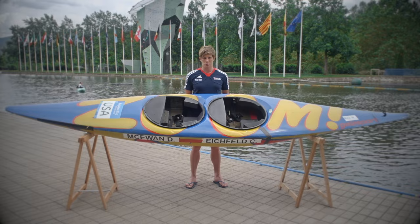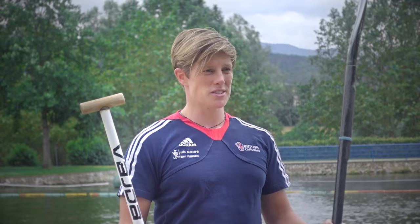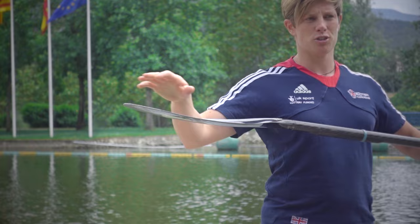The front man generally does a lot of the power and the back man is the one who does all the steering. These are the paddles that we use in canoe slalom. On my left I have a kayak paddle, which is what we use in the kayak women's category and the kayak men's category. This is a canoe paddle which we use in the canoe doubles and the canoe singles. The kayak paddle is made out of carbon and it has one blade on each end of the shaft. The shaft can be of a different stiffness. We choose what we would like and we also choose what shape we like based on our own personal preference.